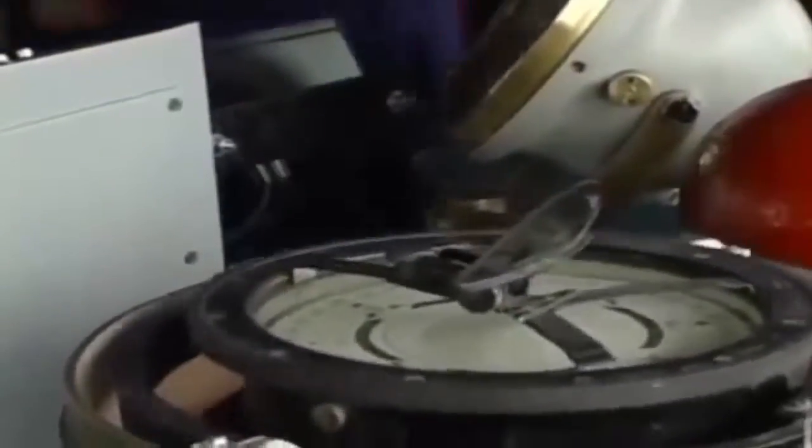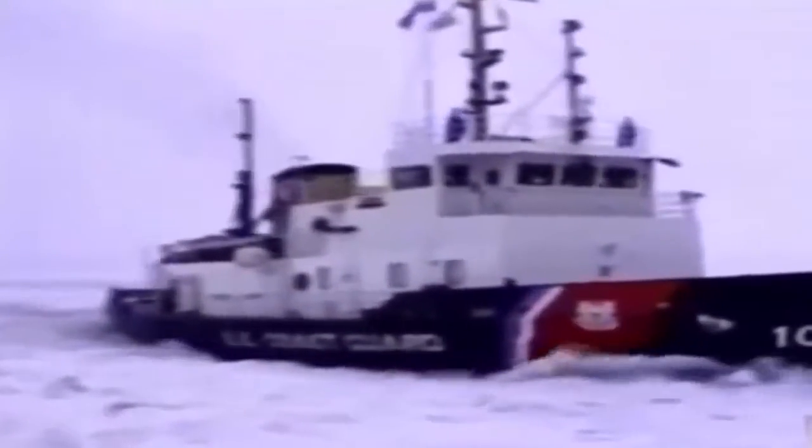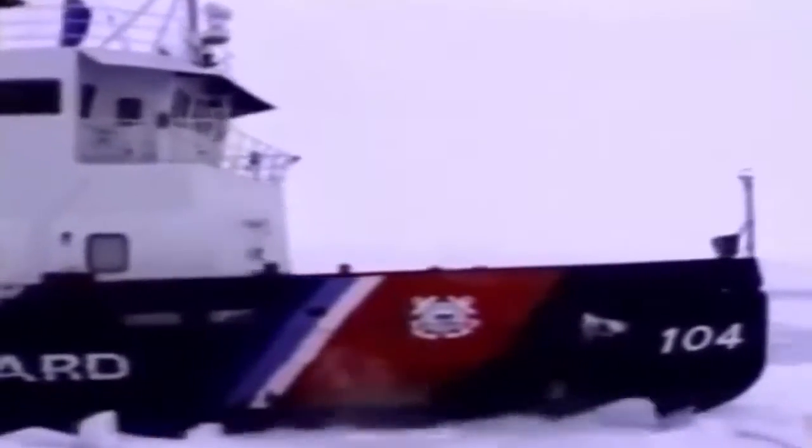Until the replacement is built, the Mackinaw remains on patrol — as long as there is ice in the water, there is plenty of work to be done. Up to sixty merchant ships navigate the frozen waters of the Great Lakes, and the Mackinaw cannot protect them all. Ten additional icebreakers share the duty: two Canadian vessels, three buoy tenders, and five bay-class icebreaking tugs work as a team to keep all the Great Lakes open to shipping.